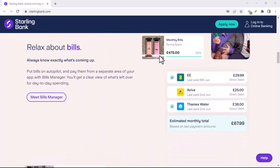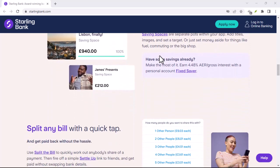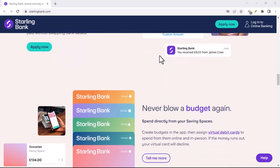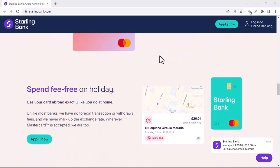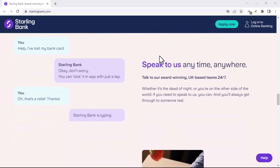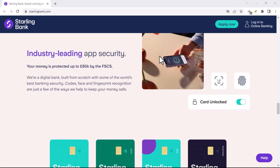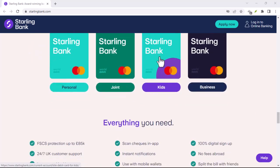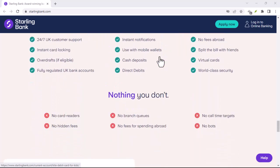Building your nest egg? Starling has your back. Their current account offers a competitive interest rate on your balance, up to a certain amount. Plus, they have a feature called Spaces — think of them as virtual piggy banks you can create within your main account. Need to save for a vacation, wedding, or dream car? Pop your spare change, or a set amount, into a designated space and watch your savings grow.